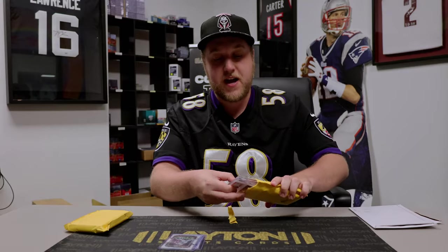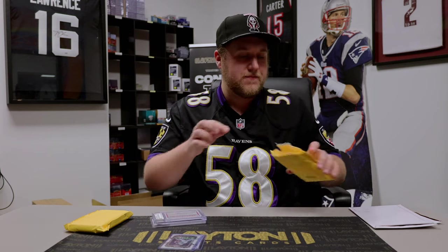Now we're on to PWCC stuff. I think I got 5 or 6 cards from PWCC last week, finally in, finally ready to show them off — this is going to be exciting.